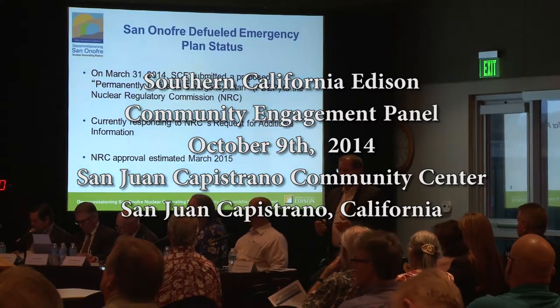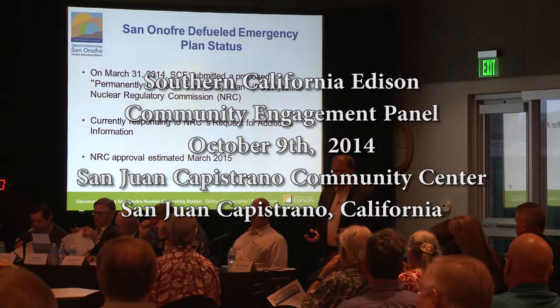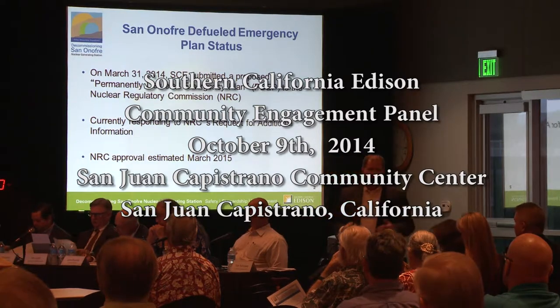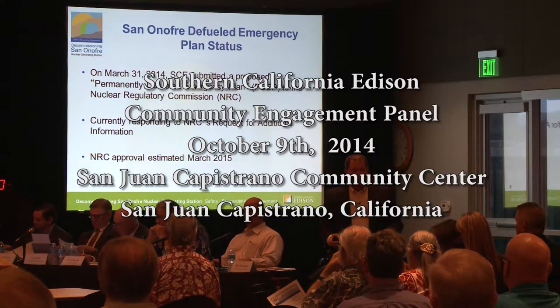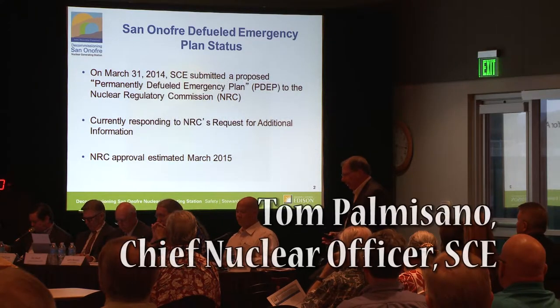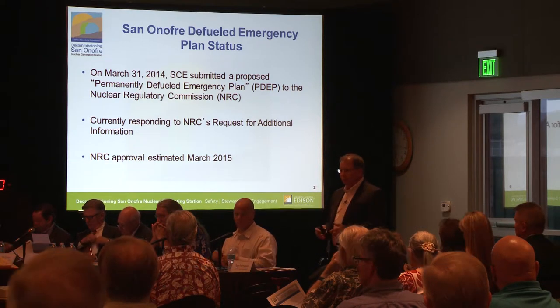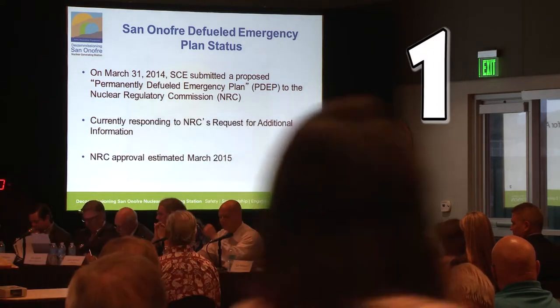San Onofre currently is utilizing the operating plant emergency plan, which is designed for a full-scale emergency with an operating reactor. Both reactors were defueled in 2012 and 2013, and we've certified they're permanently defueled. So many elements of the plan that we are under today are no longer applicable.